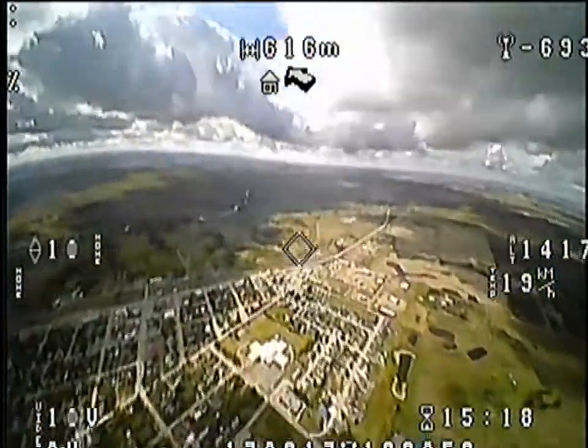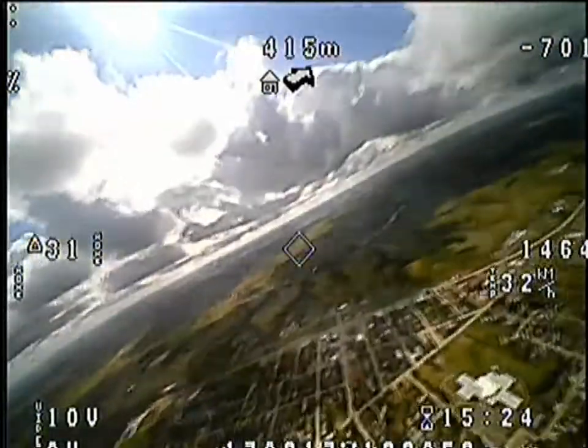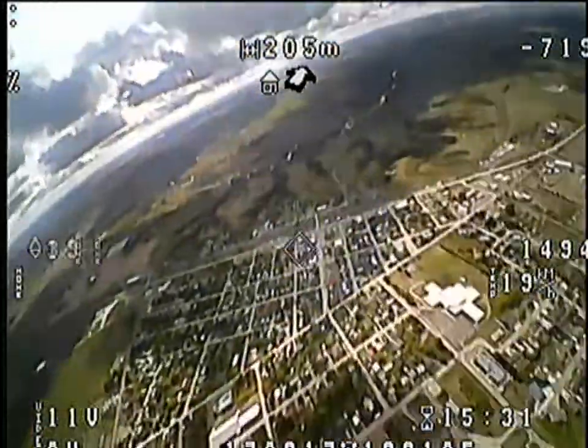The wind was pretty crazy today — about 30 to 40 kilometers an hour. I have flown in worse, but at this altitude it really wasn't that bad. It was actually quite nice flying up this high.